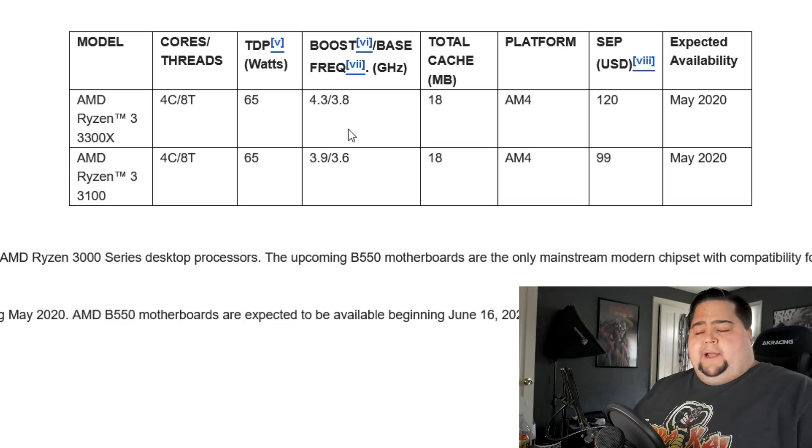So you might have some better overclocking potential with the 3300X. It's not to say that with the 3100 you couldn't hit the speeds of the 3300X, but you would probably have to put in some more voltage and maybe handle a little bit higher temps. The Ryzen 3 lineup tends to run quite cool anyway, so I really wouldn't be too concerned about it.